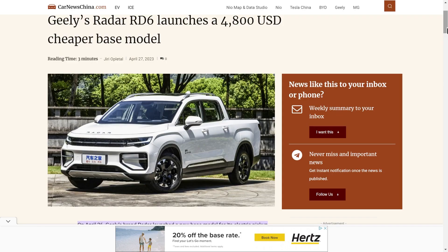The headline is: Geely's Radar RD6 launches a $4,800 USD cheaper base model. So they've introduced a cheaper base model and the price is pretty affordable. Let's look at this article a little closer.